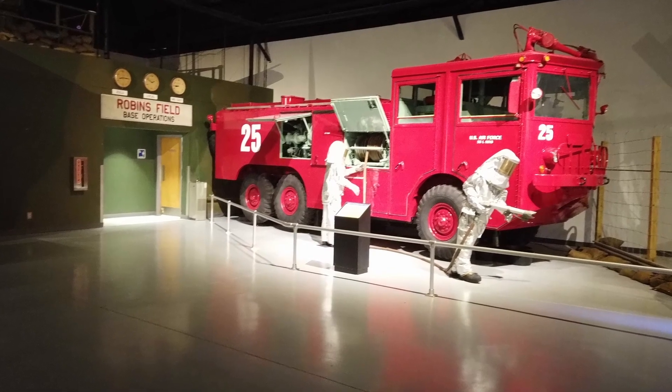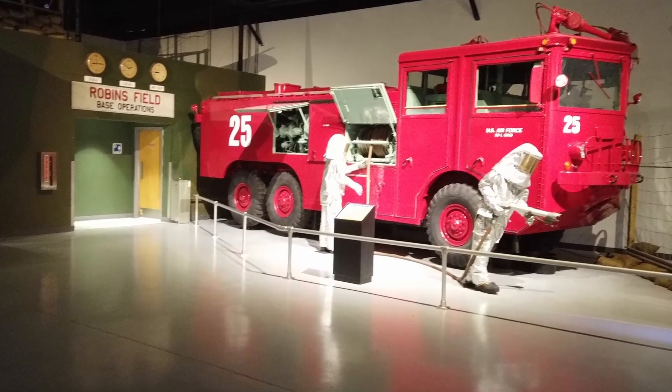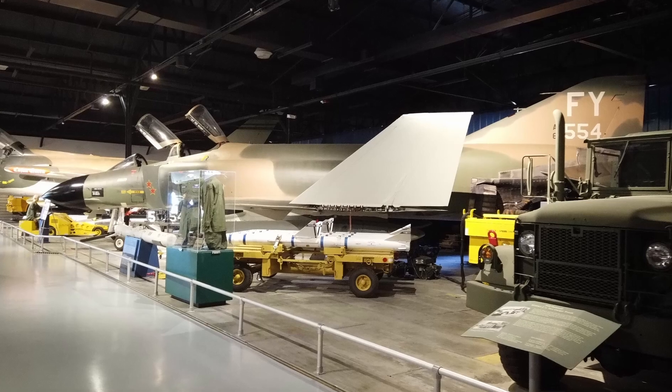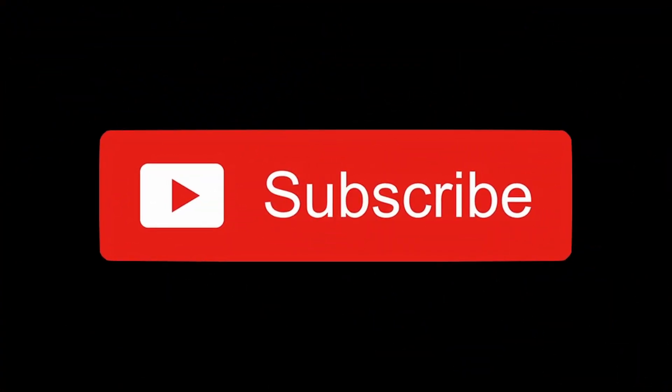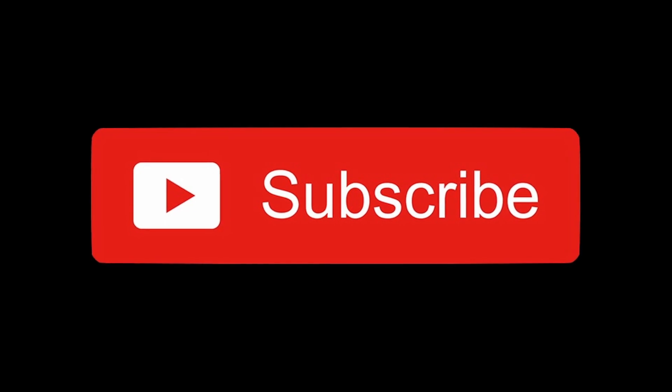Thanks for checking out the video. Please like the video, subscribe to the channel, share with your friends, and by all means leave some comments down below. I will see you on the next video. Thanks!